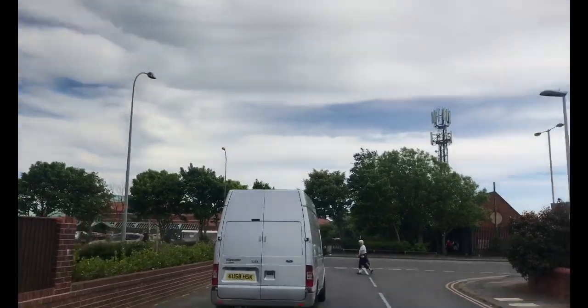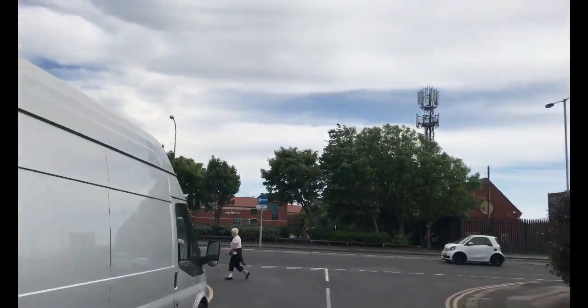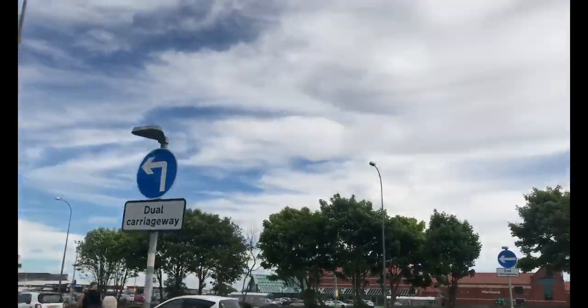Into the main shopping area — I'm popping to a Halfords over the back, so I shall leave you here for the moment.